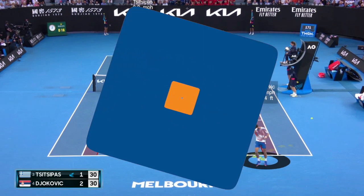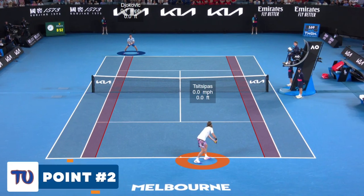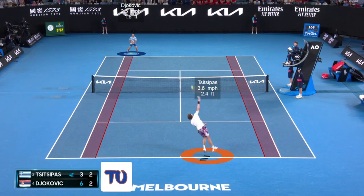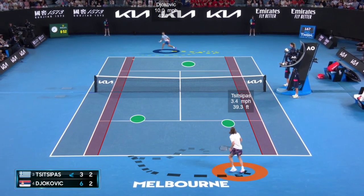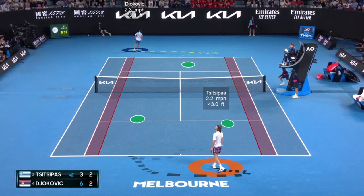Let's move on to point number two. Before we break this down, let's let it play through in real time. Steph serving second serve, nice return from Novak, Steph rolls the backhand, Novak cranks the forehand, and then a forced error from Steph.